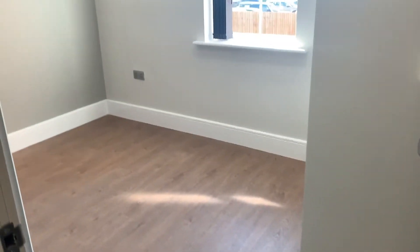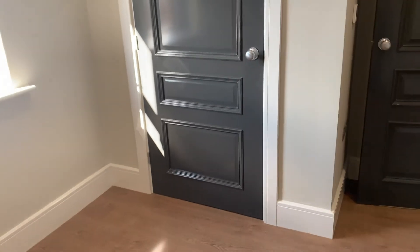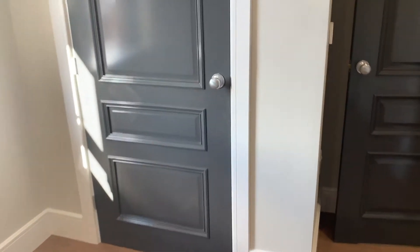This then goes into the bedroom. A nice double bedroom with a TV point on the wall, window to the side, and a good size wardrobe with hanging rail and shelf over.